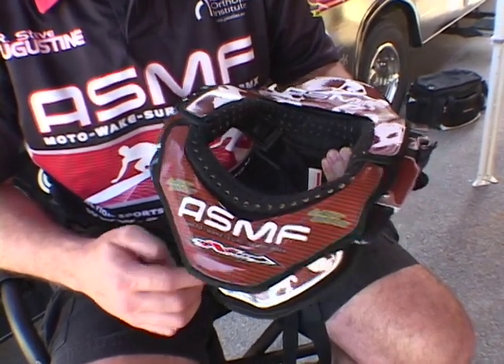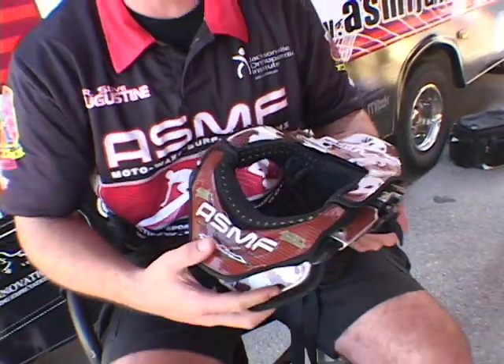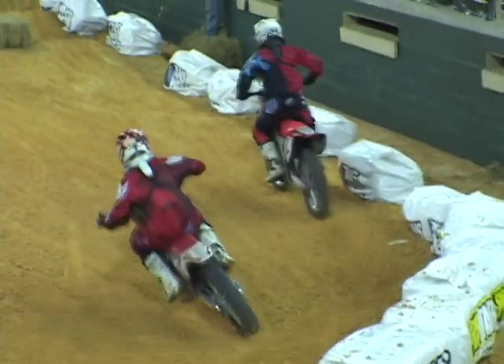The beauty of this brace is the ability to hopefully prevent any kind of catastrophic cervical spine injury. No guarantee that it would prevent it completely, but I think it's taking a step in the right direction as far as neck protection for our riders.